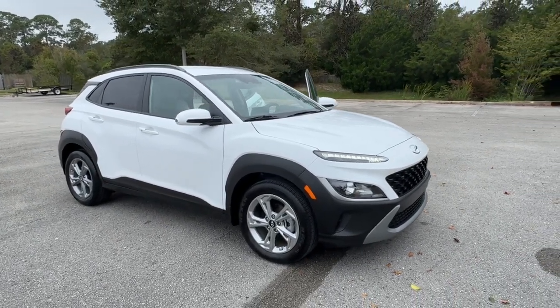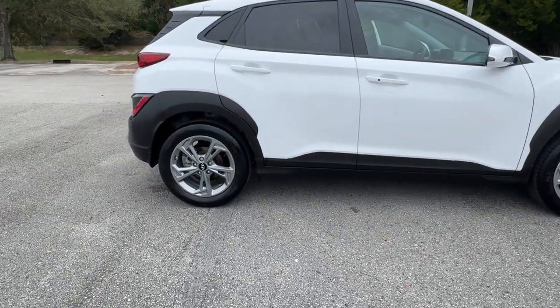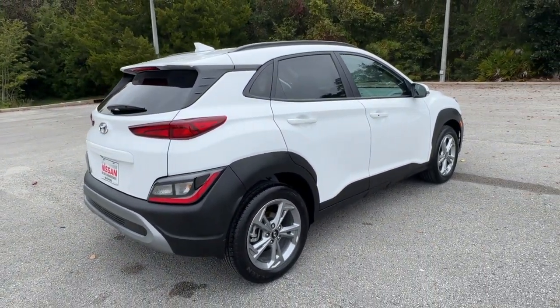Take a moment to check out the 2023 Hyundai Kona. With less than 5,000 miles on the odometer, this vehicle stands out from the rest. Infuse every drive with a fresh sense of fun in this spirited and tech-savvy Kona.